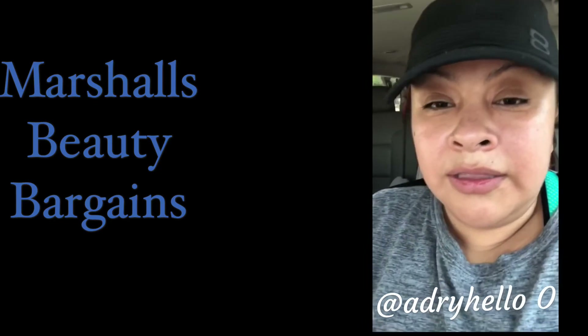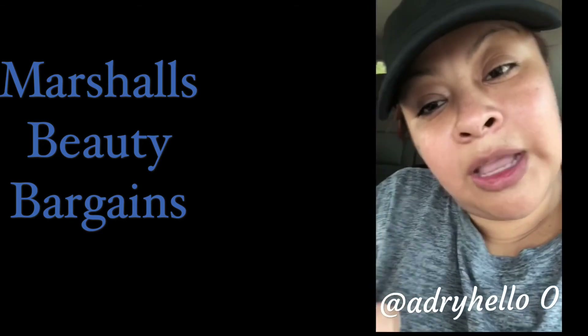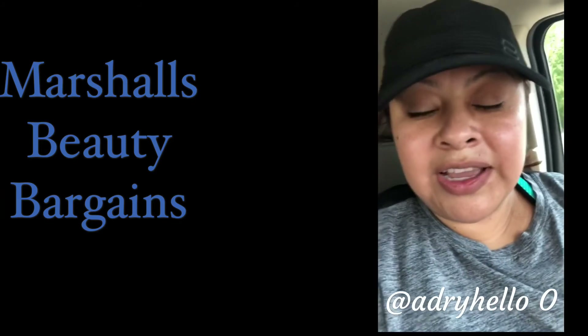Let me know if you guys liked the Marshall's trip and see if we can do it again. Don't forget to subscribe, give me a thumbs up, and I'll see you next time!